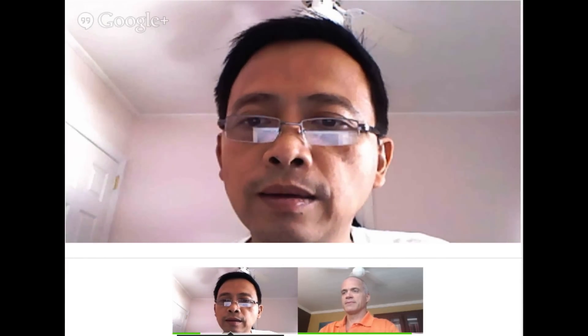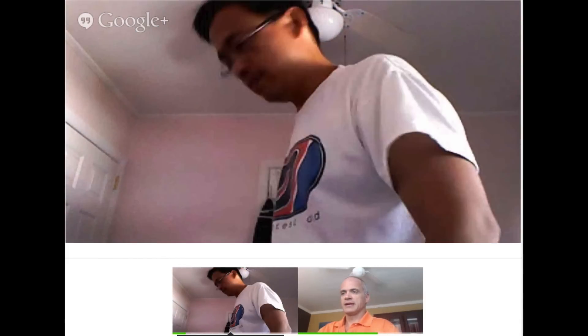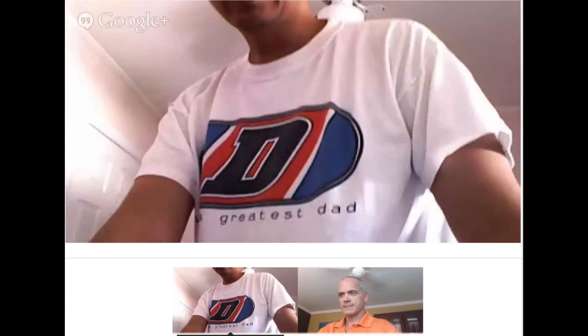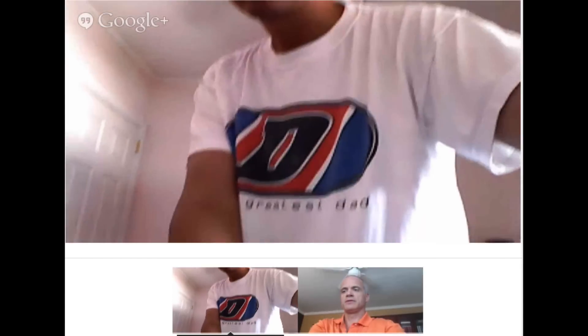I'm going to ask you to stand up and position your webcam so I can see that. Do you have a laptop? Just scroll down the cam so that we can see your motion.